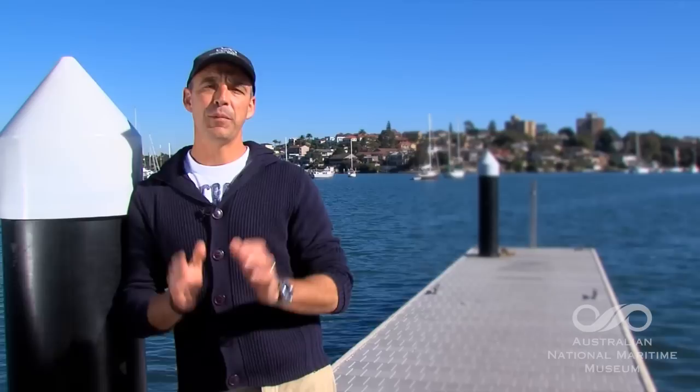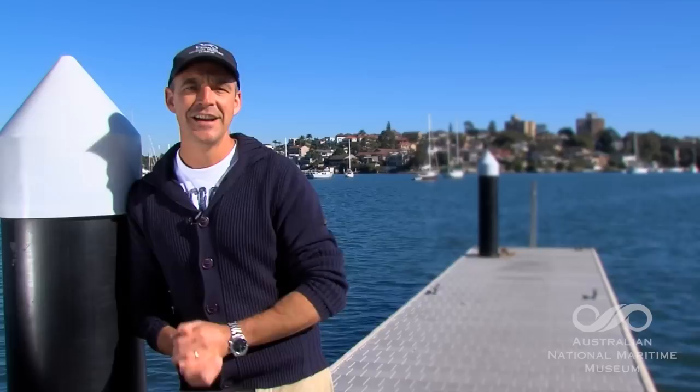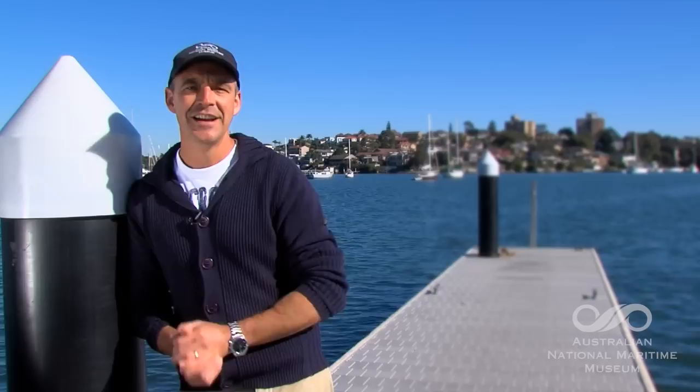Thanks to Catherine, I'm now feeling a little bit more confident when it comes to launching my boat. So there are a couple of things to remember: prepare your boat on land, not in the water. Make sure your bungs are in. It's a good idea to check out the ramp at low tide before you use it. And when it comes to backing your car down, align your boat and your car. Finally, when it comes to retrieving the boat, do it all in reverse — well, kind of.